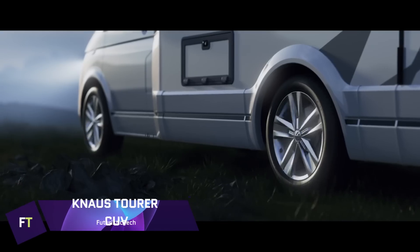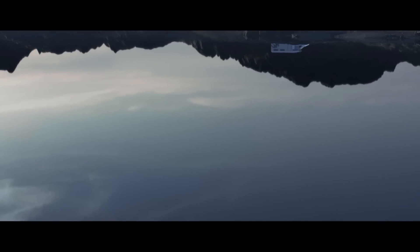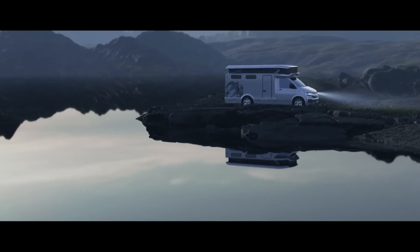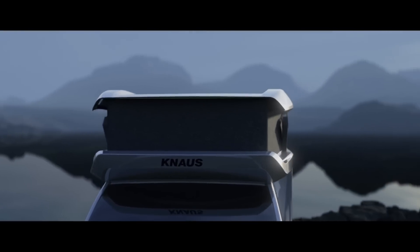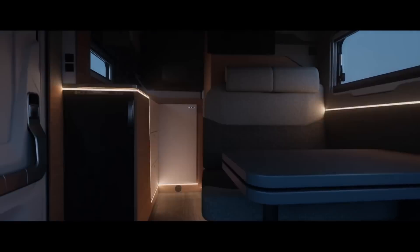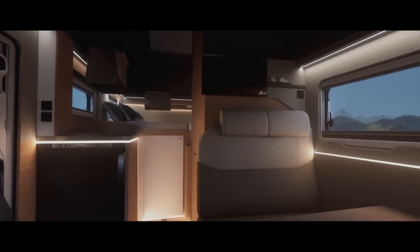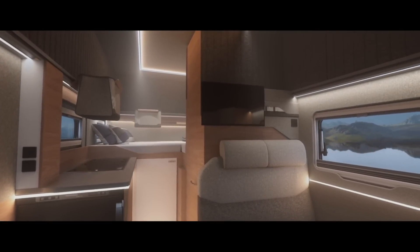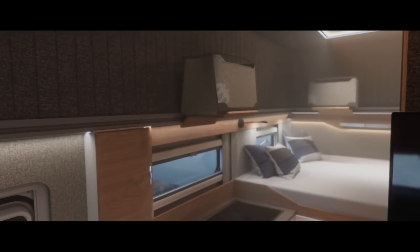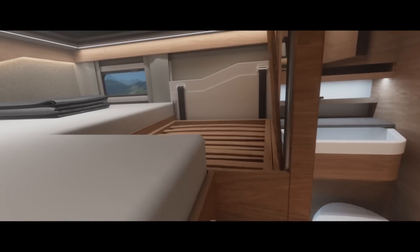Knauss Tourer CUV. When it comes to the perfect combination of city mobility and RV comfort, look no further than the Knauss Tourer CUV. This compact class vehicle turns from a family automobile into a junior suite on wheels. The revolutionary lifting roof allows for an expansive 2.17 metres of indoor standing height, guaranteeing plenty of space and comfort. The inside boasts a kitchen, bathroom, shower, toilet, and ample storage — an ideal multipurpose space for both everyday use and camping.